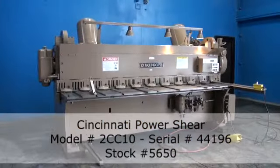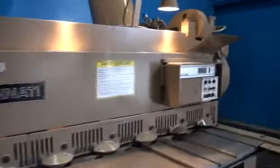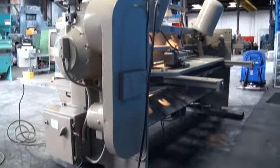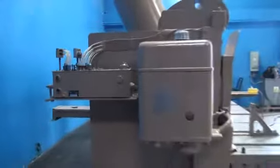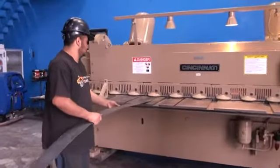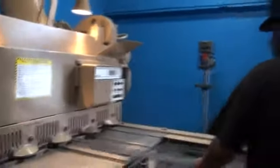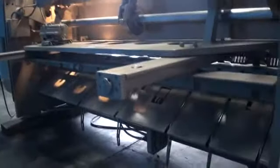Here we have a Cincinnati Model 2 CC10 PowerShear. This one looks brand new with a fresh coat of paint. This impressive machine has a capacity of a quarter inch of mild steel and a max cutting length of 10 feet. It can operate at 60 strokes per minute.